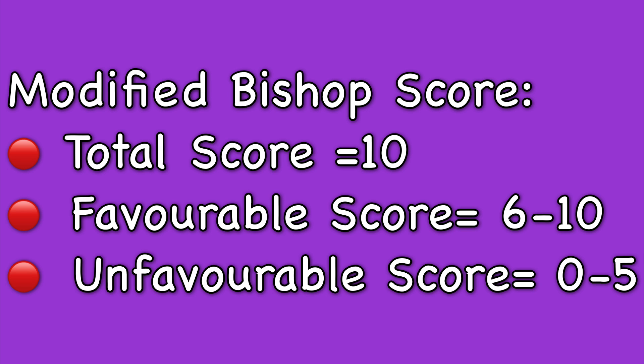To summarize the modified Bishop score: the total or maximum score is 10, a favorable score is 6 to 10 points, and a score of 0 to 5 indicates an unfavorable cervix.